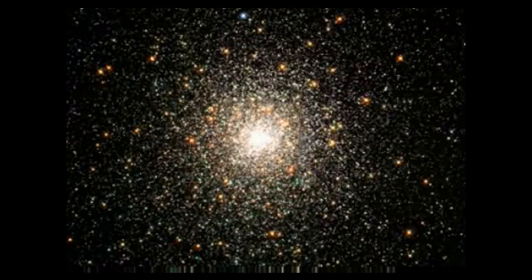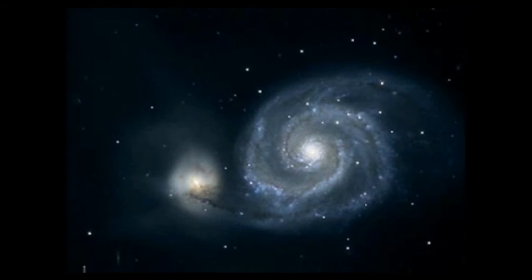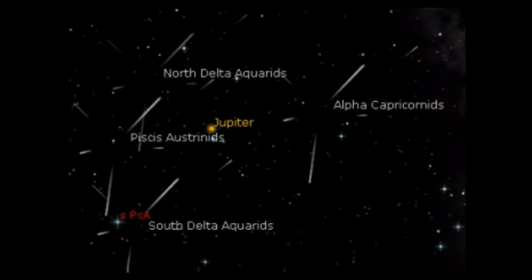Star clusters. Nebulae. Meteor showers blazing across the night sky.